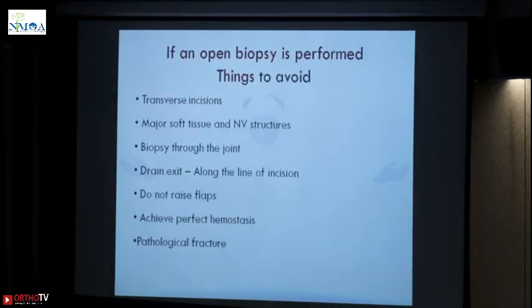Do not raise flaps. When you go for an open biopsy, maybe a 2 cm incision — just directly hit the tissue and take out the material. Do not raise flaps; use retractors because this is where the seeding and contamination happens. Achieve perfect hemostasis. If you have opened it, keep 5-6 cm of pressure over it. The hematoma also causes contamination, and avoid a pathological fracture.